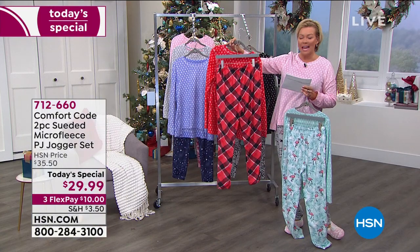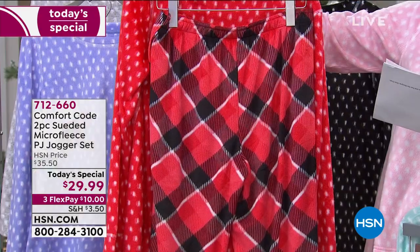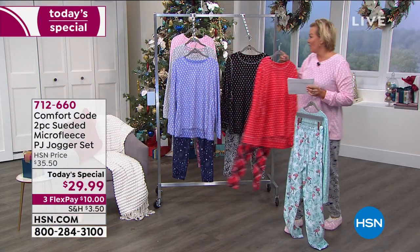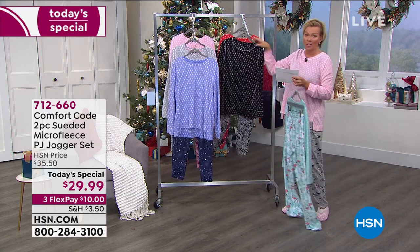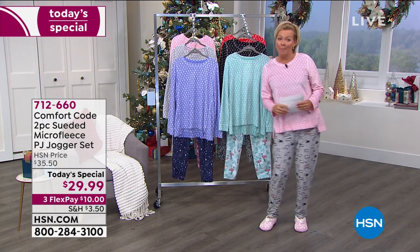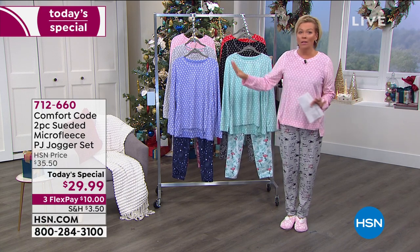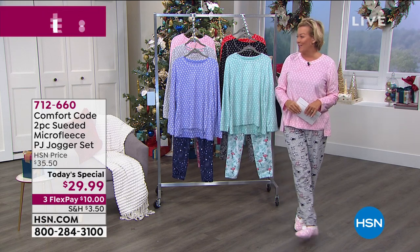We have brands where anytime we put up that buffalo check color combo it sells out almost instantaneously. So I have a feeling with the holidays quickly approaching, they'll all go really fast. This is something that today only you can do something for yourself, for sisters, for friends, for moms, for grandmoms, for aunts — any gal on your list, your nieces, your granddaughters — they'll all love these. Get a set for everybody and you can do your little holiday themed photograph.